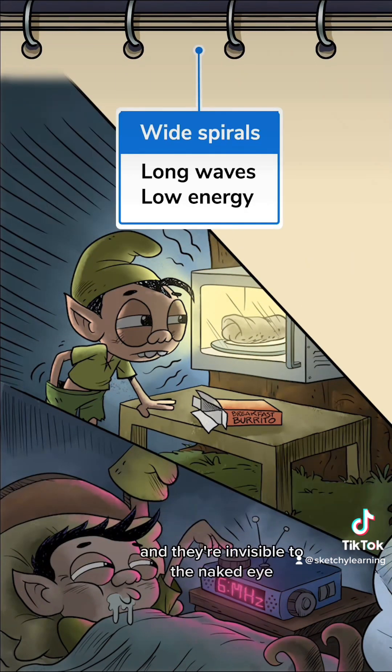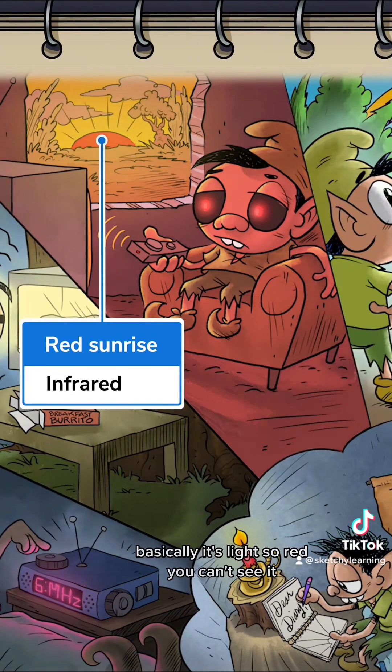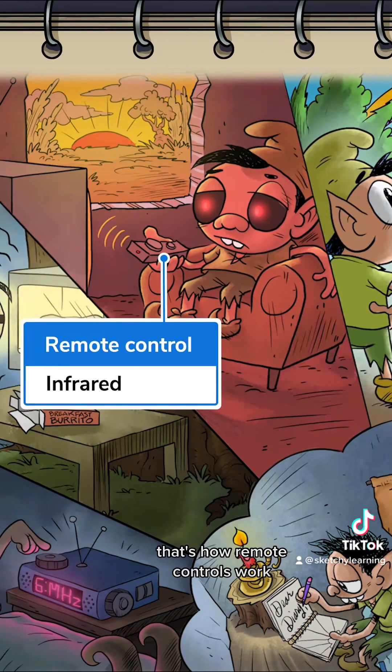Just like the next entry: infrared. Basically, it's light so red you can't see it — that's how remote controls work. On the other side of visible light we have ultraviolet.